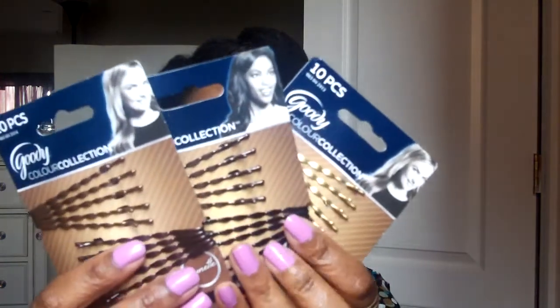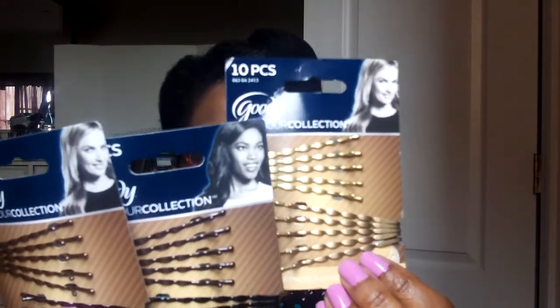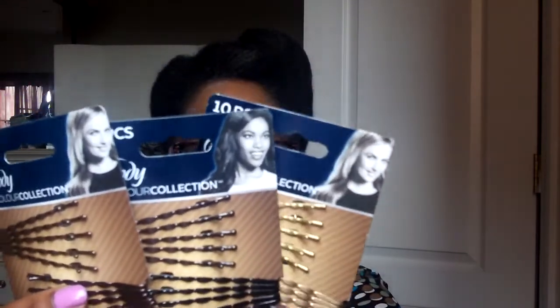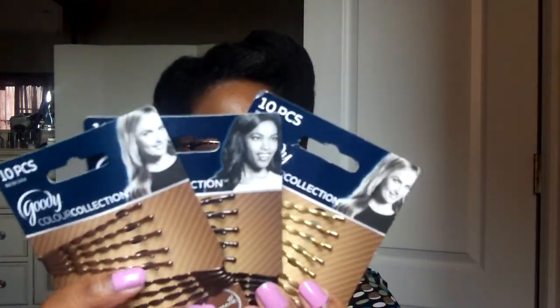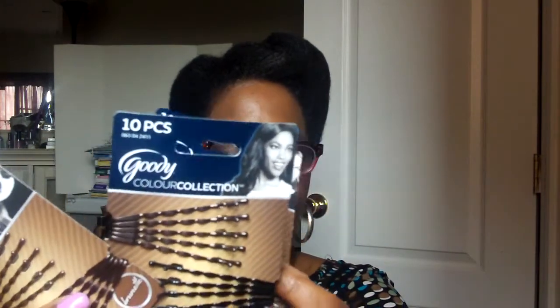I got these wavy hair clips from Target yesterday and I thought they were so pretty — really cute for summer because hair accessories are great in the summer. It was buy two, get one free at $3.49 each, so $7 for the clips. The colors are beautiful — like a bronze gold, a dark brown, and a rose gold. Really, really pretty.